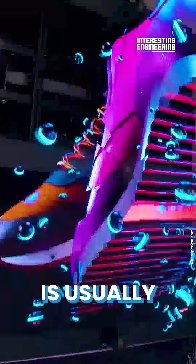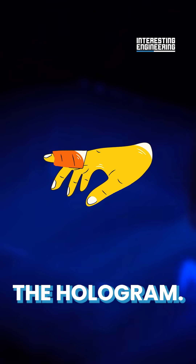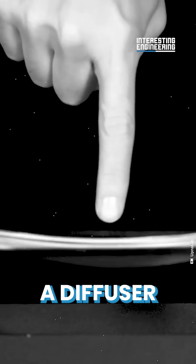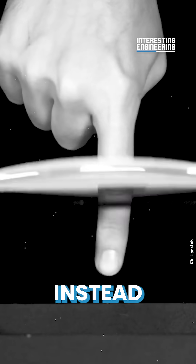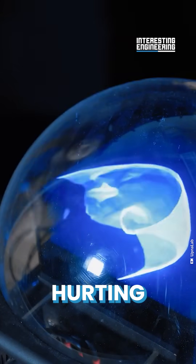One problem: the diffuser is usually rigid, so people would get hurt trying to touch the hologram. The UPNA researchers found a workaround — they developed a diffuser that was elastic instead of rigid. This allowed people to interact with the hologram without hurting themselves.